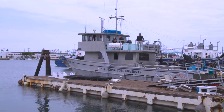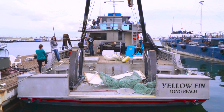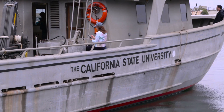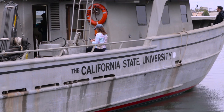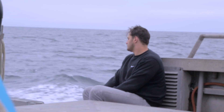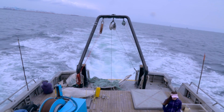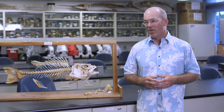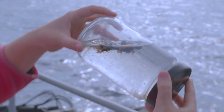The Yellowfin is our research boat — and when I say 'our,' it's owned by a consortium of Cal State Universities. As part of that consortium, we get to use it at very reduced rates for our teaching and research.